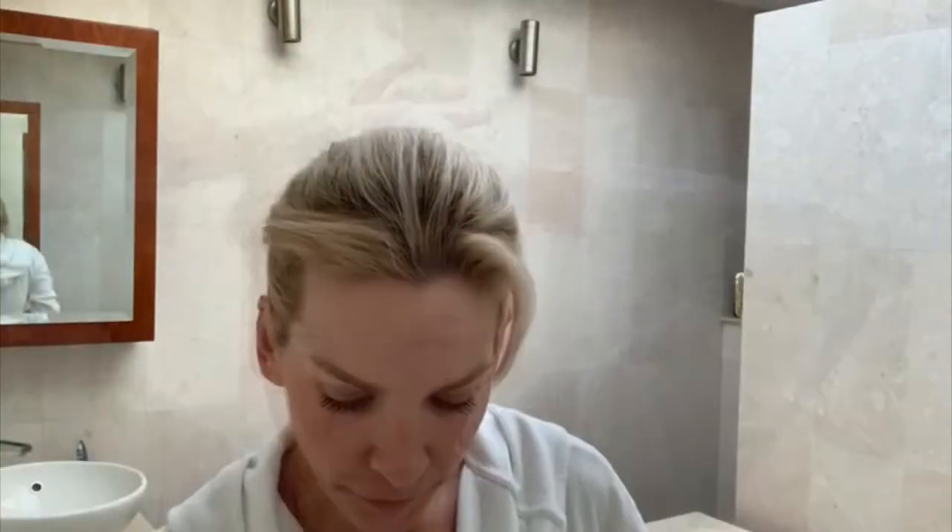Hi guys, my name is Sarah and I'm going to show you today a little bit of my evening routine. First, I use this Until Wrinkle Comforting Creaming Cleanser. I really like to have my skin very clean and this is a really nice product.